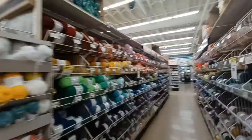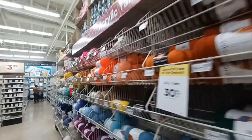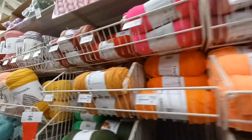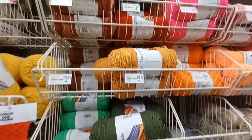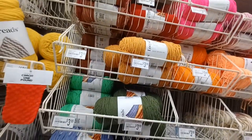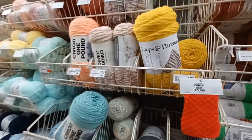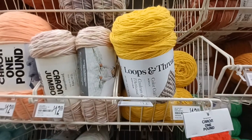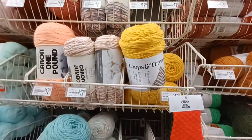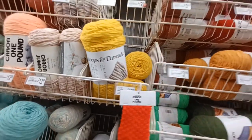We made it y'all! We are walking down the yarn aisle in Michaels. So that's curry, but I'm noticing it's actually more orange than yellow. So I'm gonna go with this one — it's called sunny. That's more golden. It looks brighter on camera because of the lighting, but it is actually more golden.